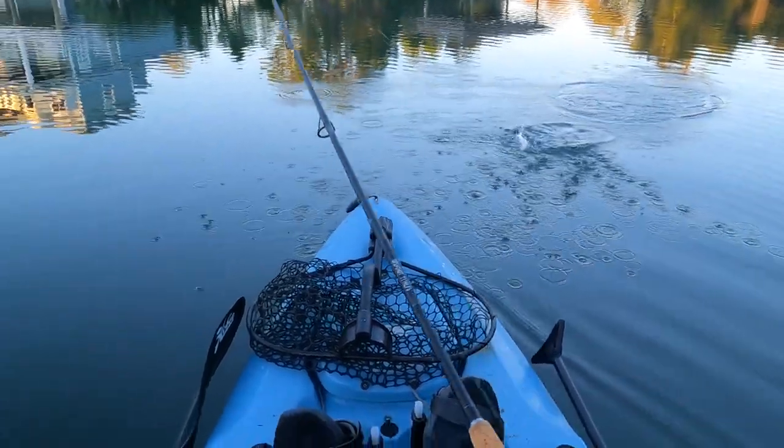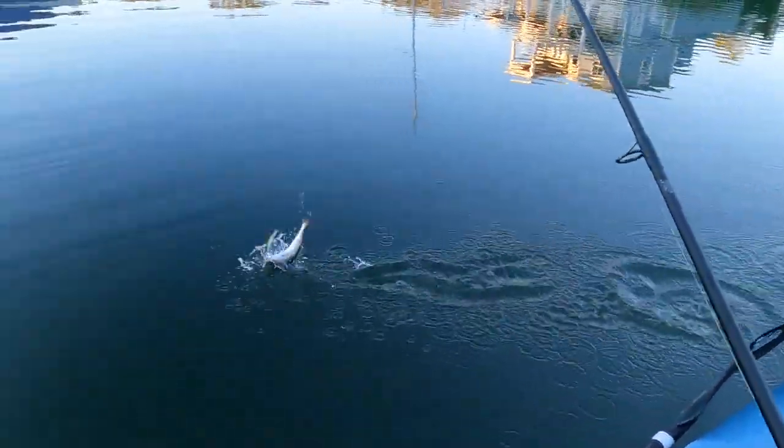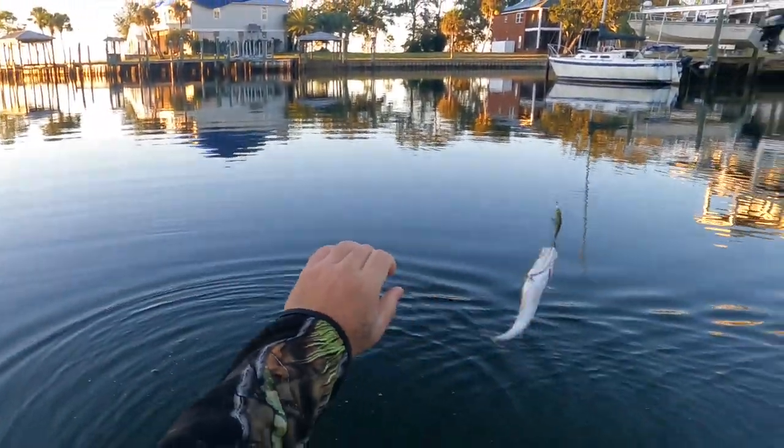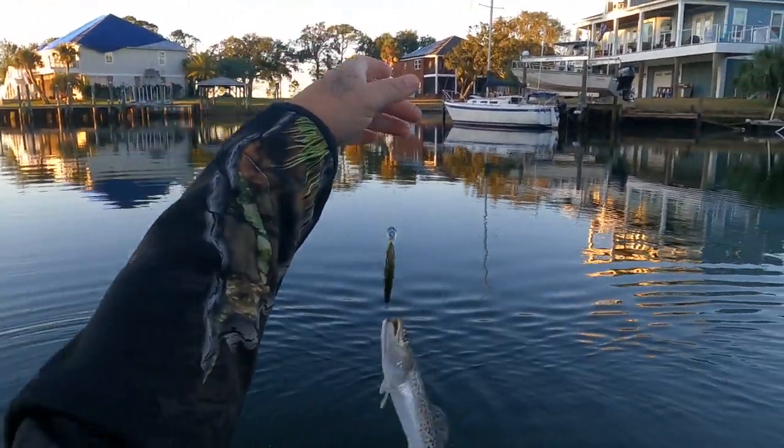What is it, sinkin'? Shame every time, playing around with these dinks. I don't know why I'm playing around with these — I need to move.